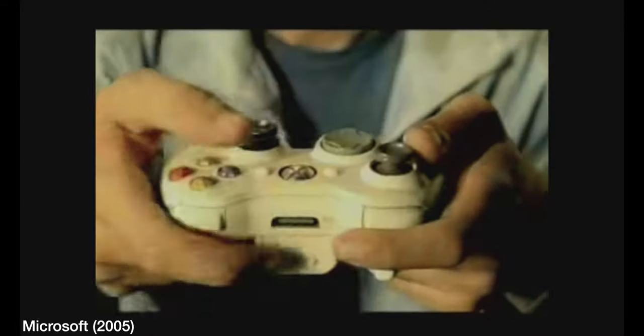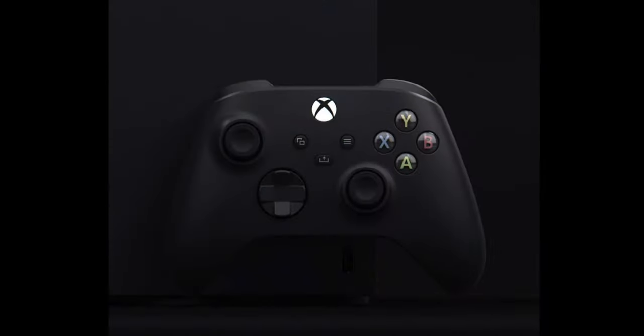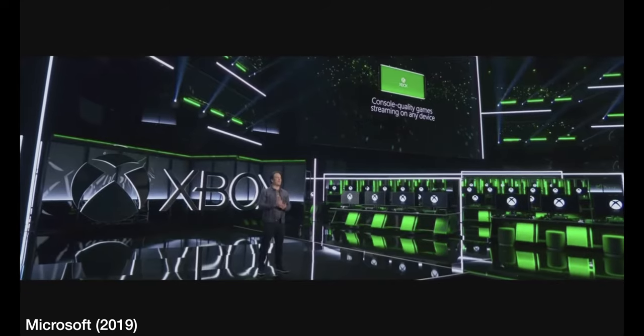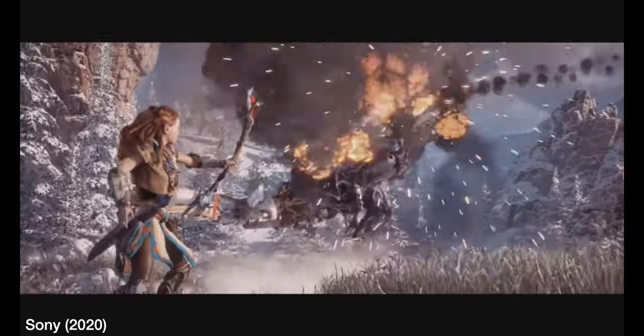With every console generation comes a controller adaptation that will accompany its machine. Sony and Microsoft have both gone their own respective routes, with one opting to innovate what they've stayed true to for decades, and the other taking the "if it ain't broke, just tweak it" philosophy. Haptic feedback, impulse triggers, and a precision d-pad will be a part of both controllers this generation, giving gamers a far more intuitive experience when drawing a bow or accelerating a supercar down a fast track.